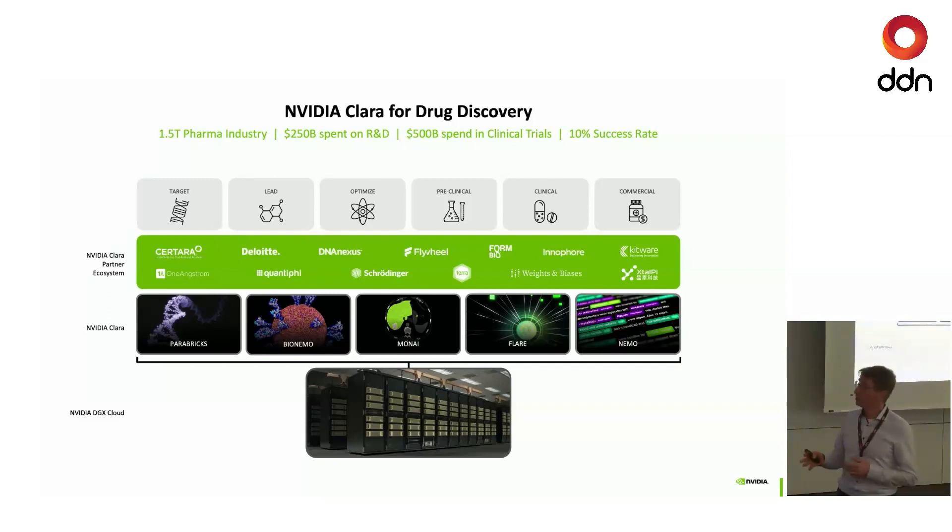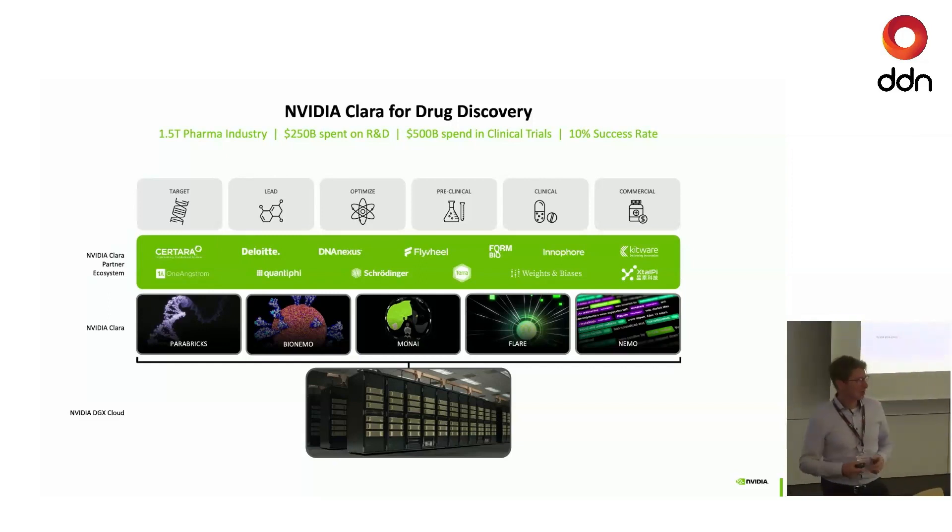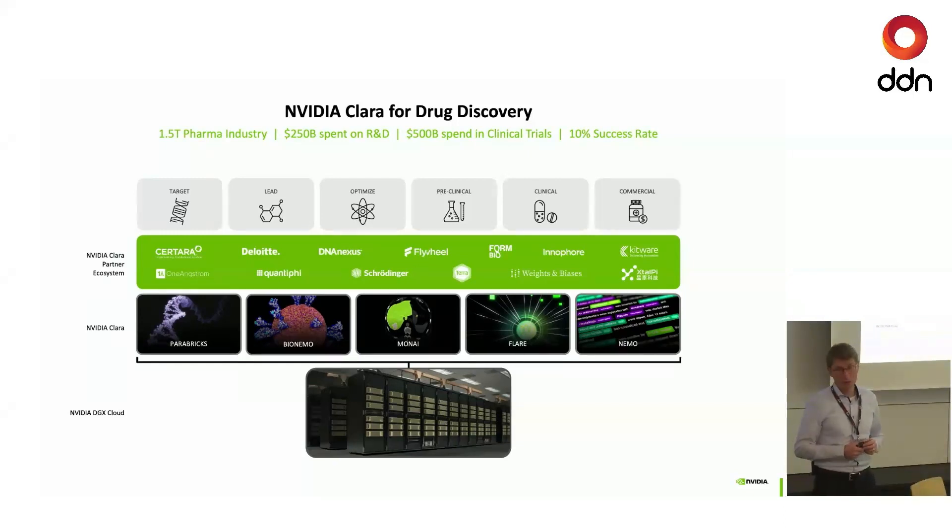On the target discovery side, you want to sequence patients and understand what is driving the disease. We created a framework called Parabricks. Parabricks analyzes genomic sequences at great speed — it's basically the traditional tools to transform your FASTQ file coming from the sequencer all the way to a BAM file, which is ready for downstream analytics. We provide that on GPU and it's freely available.